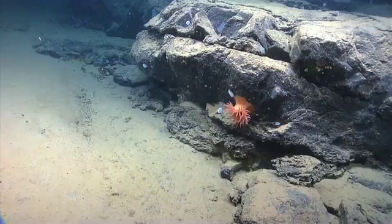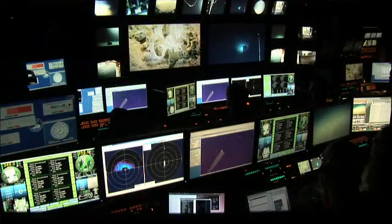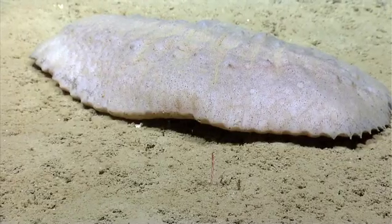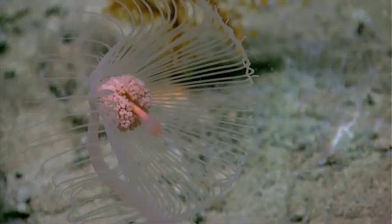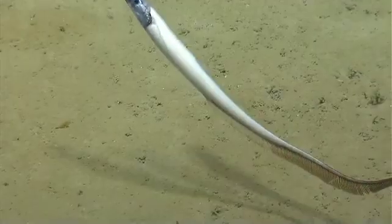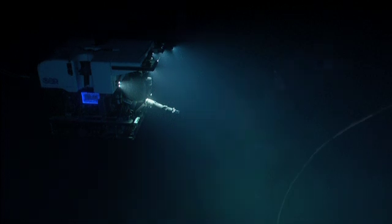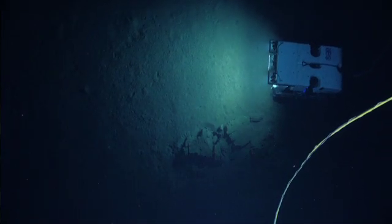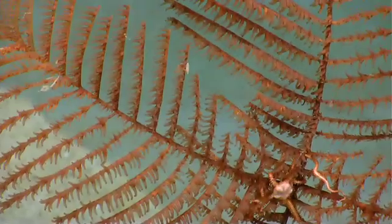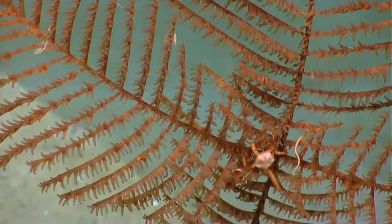We are currently at a depth of 1875 meters. We're in the control van — this is where all the action happens. We are off of the northeast U.S. coast in the canyon system, on the lower continental slope, in waters off New Jersey up through Rhode Island. The ROV pilots are manipulating and maneuvering the ROV, and the scientists sit in the back and help plan and lead ROV dives from a science perspective.